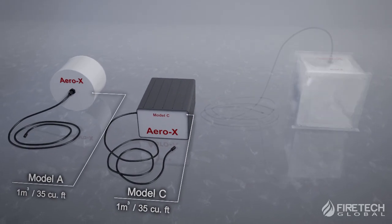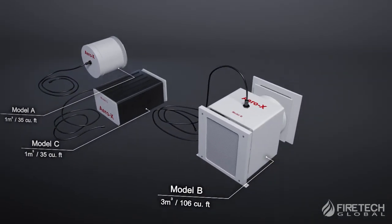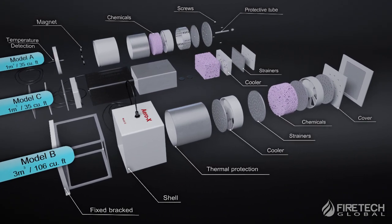Aero-X is available in three sizes: Model A, Model B, and Model C, suitable for small, medium, and larger enclosed or semi-enclosed spaces respectively.